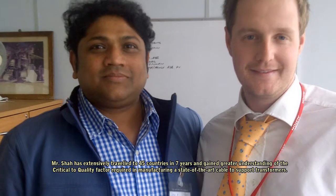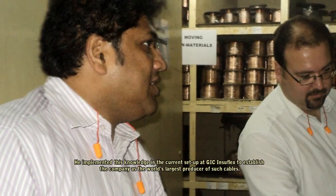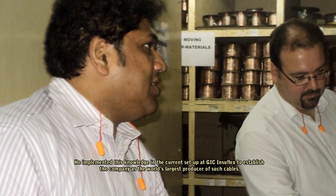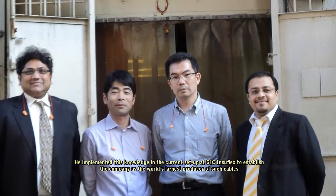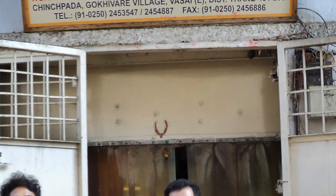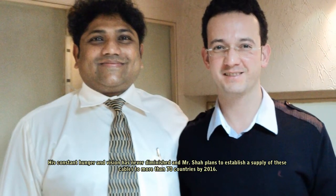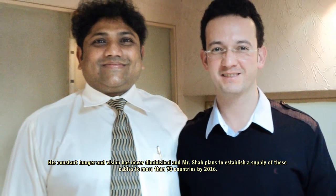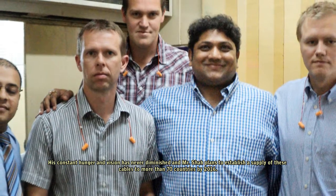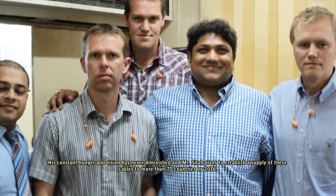Required in manufacturing state-of-the-art cables to support transformers, he implemented this knowledge in the current setup at GIC Insuflex to establish the company as the world's largest producer of such cables. His constant hunger and vision have never diminished, and Mr. Shah plans to establish supply of these cables to more than 70 countries.